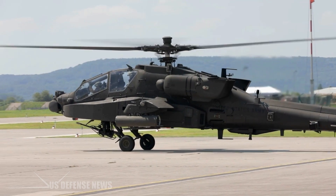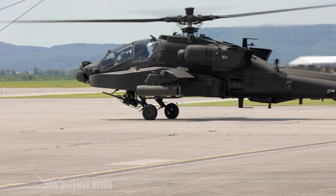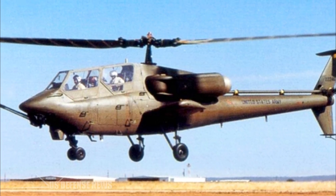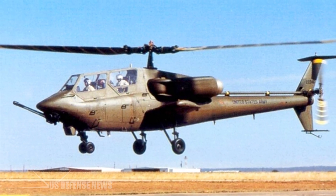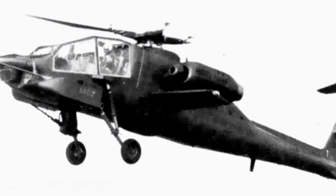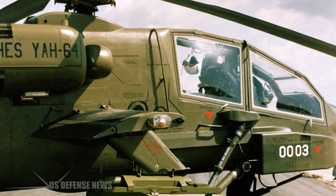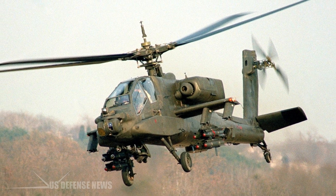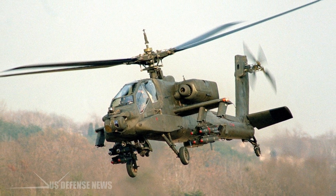Seeking a helicopter fit to tackle a Soviet tank division, the Army ultimately had to choose between the Bell YAH-63, which resembled a stretched-out Cobra, and the McDonnell Douglas YAH-64. Disliking the former's tricycle landing gear and two-shaft rotor, the Army selected the YAH-64 in 1976. Per custom, and even regulation, permission was obtained from Apache elders to name the helicopter after the Native American tribe.